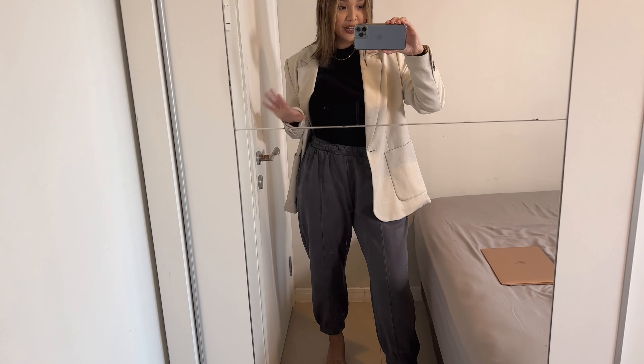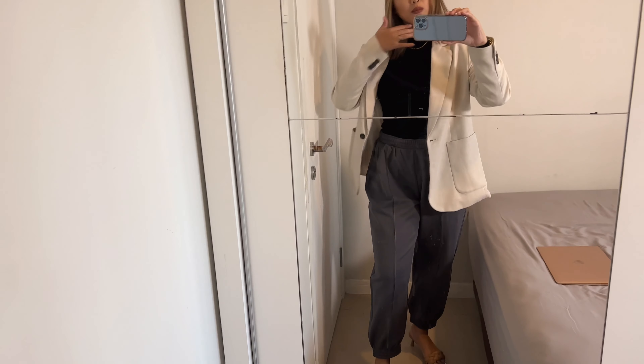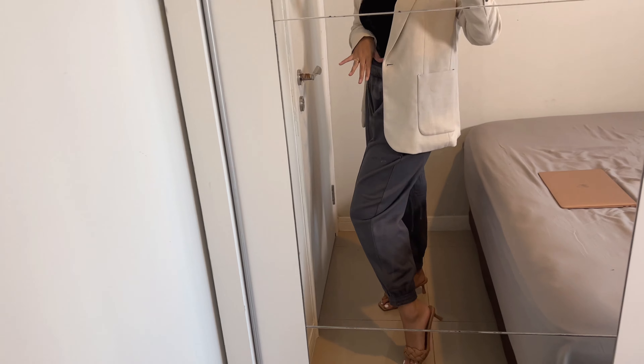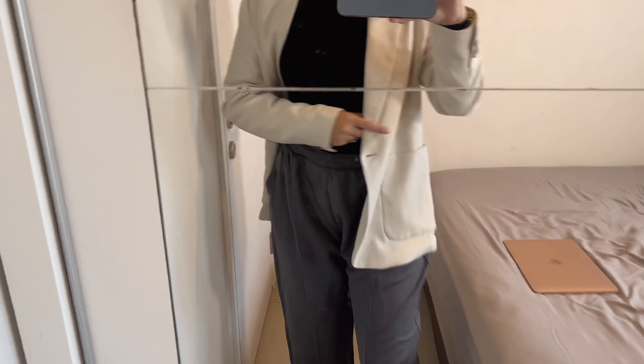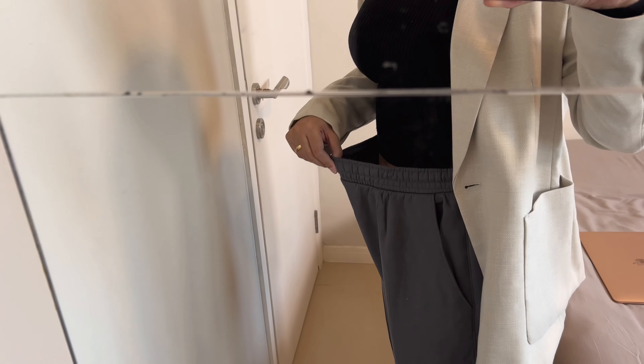Next I got these dark gray oversized joggers — they're super soft, a cotton blend, and they go for $24.99. For a more nighttime look, you can wear sweatpants with heels. I'm pairing it with a black turtleneck and a blazer. The sweats do run a little bigger, so this is a medium — you should probably size down if you want to get these.